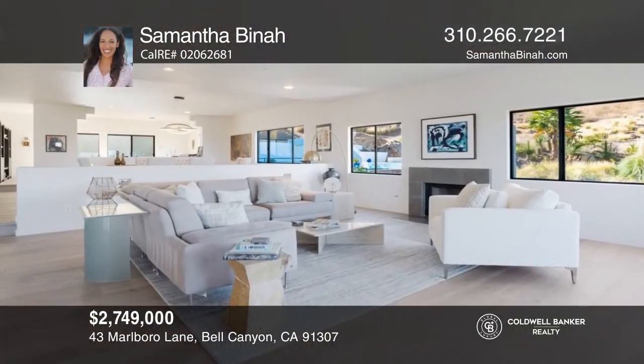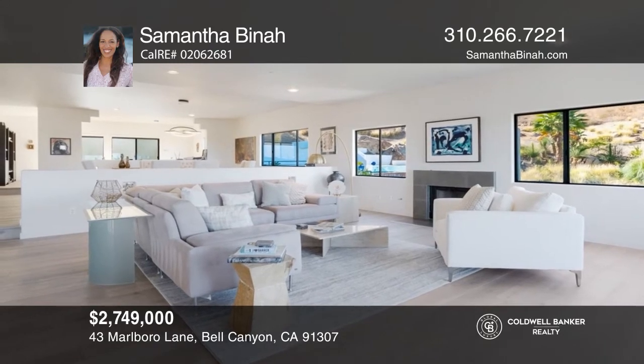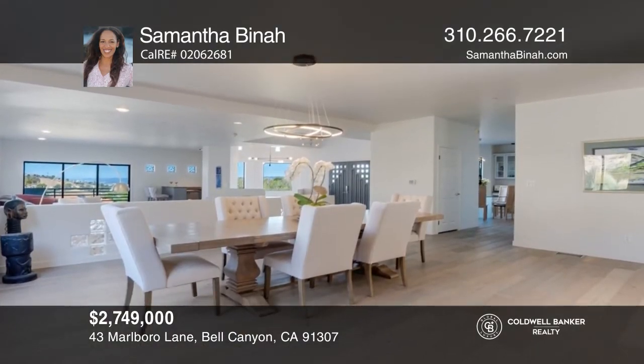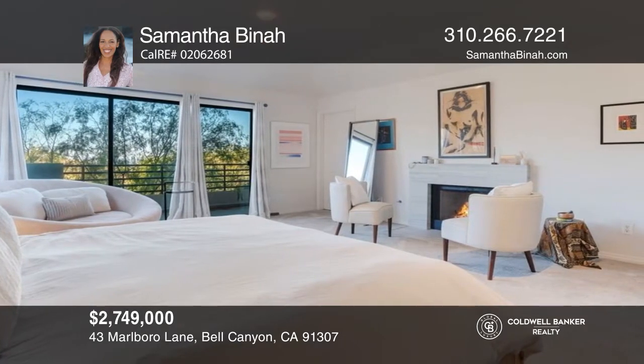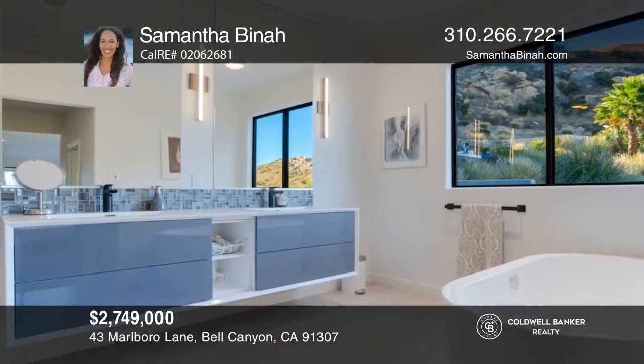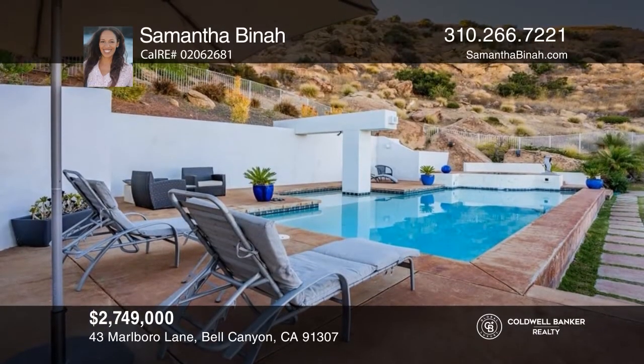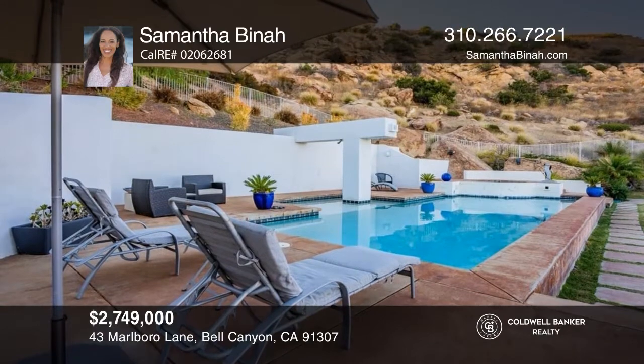This custom architectural estate sits on a private promontory offering stunning views and a sense of serenity. The living dining room area was designed to be the heart of the home with a fireplace, wet bar, and viewing deck. The primary suite is an ideal retreat, located in its own private wing. Call Samantha Binah to learn more.